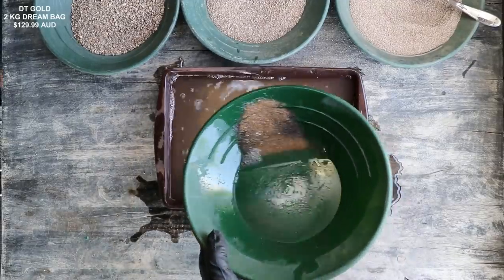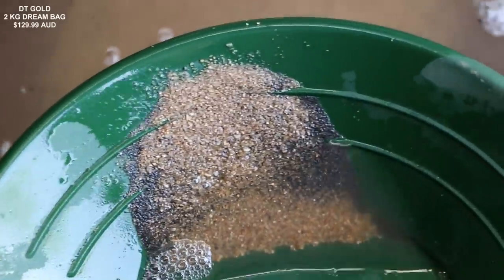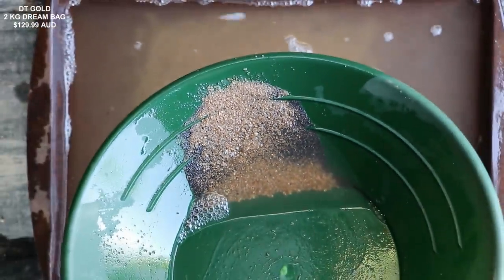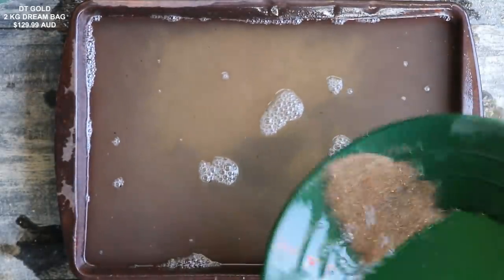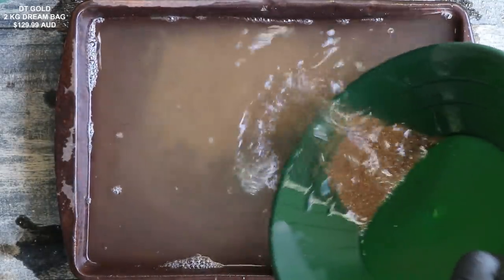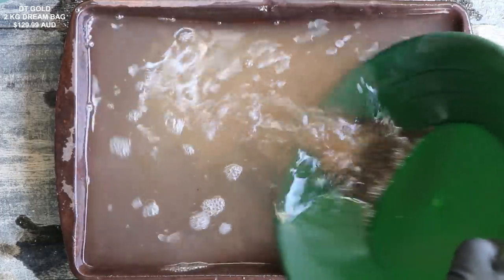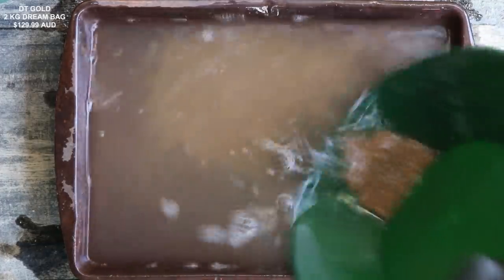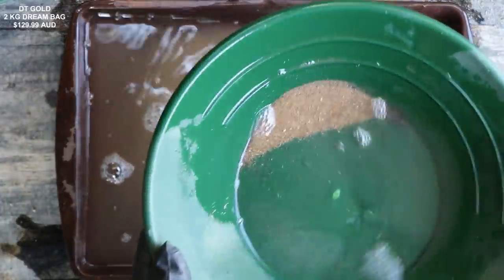Although we removed all of the magnetic material, we have a lot of black sand in here. That's probably hematite or crushed up ironstone that's not magnetic. I'm not really sure since it's Australian — I'm not too familiar with everything over there as far as geology goes. But there is a lot of black sand, which means this might be more difficult than I expected.